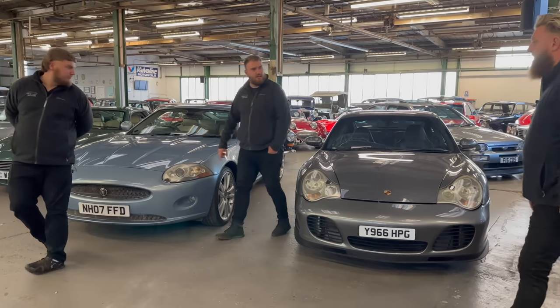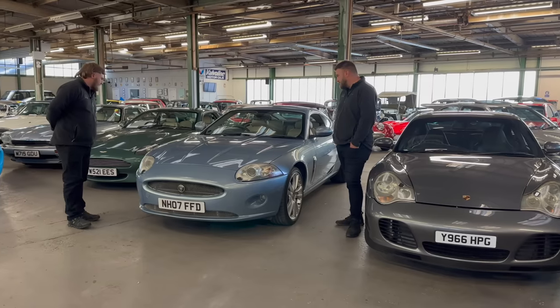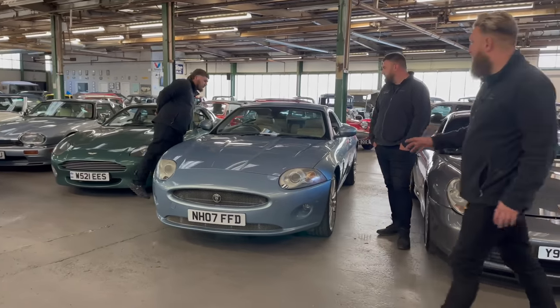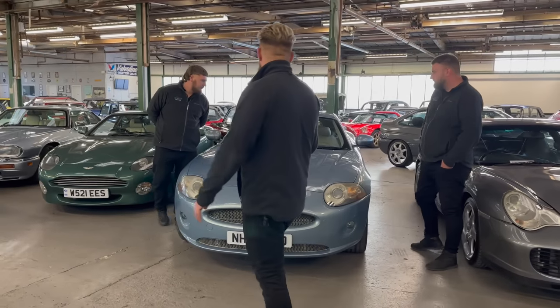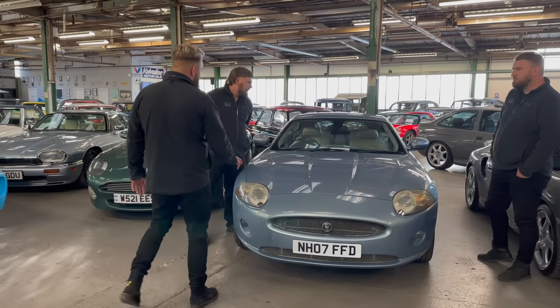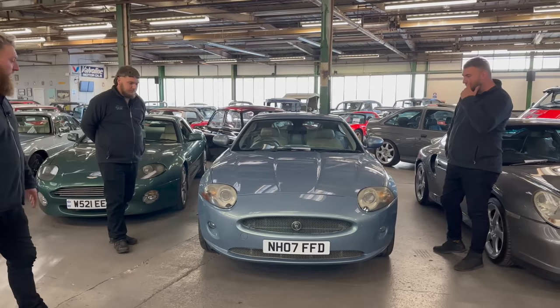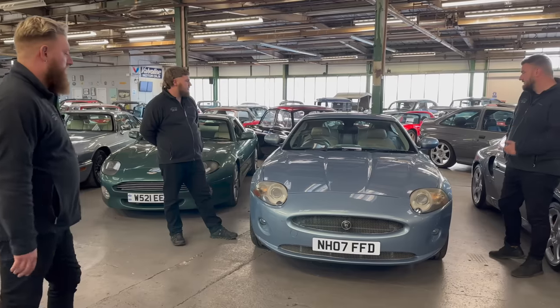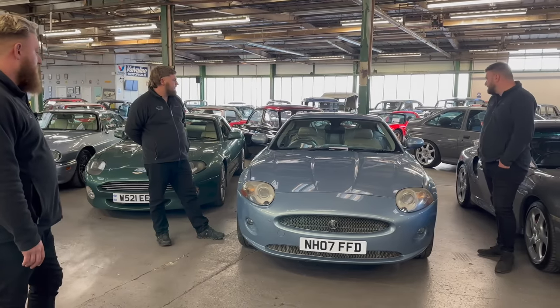I like these second-gen XKs as well — this is the first one we've had in a long time. They're really good value for money at the minute, though you do see them on really high miles. This one hasn't done the miles. Lovely car, really nice colours, very fresh-looking for an '07. Two owners, good service book.